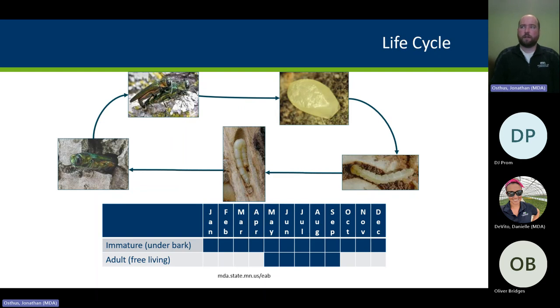That's one reason it's so effective at being moved in firewood. Adult females can lay anywhere between 60 and 90 eggs, so you can see how the population increases rapidly. The insects aren't super strong flyers but can fly several miles on their own; however, the average spread rate is about one to two miles per year.